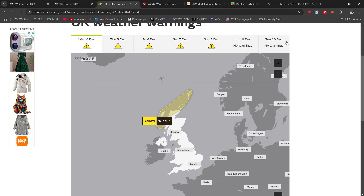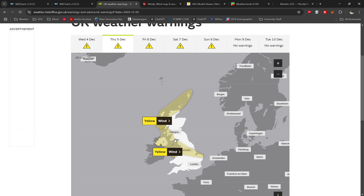As you can see on the Met Office website — I'll put the link in the description so you can check the warnings for your local area — there's a yellow warning of winds out tonight and then a yellow warning of winds across parts of central and eastern England, north Wales, Northern Ireland, southwest Scotland, and northwest England too during the day tomorrow.